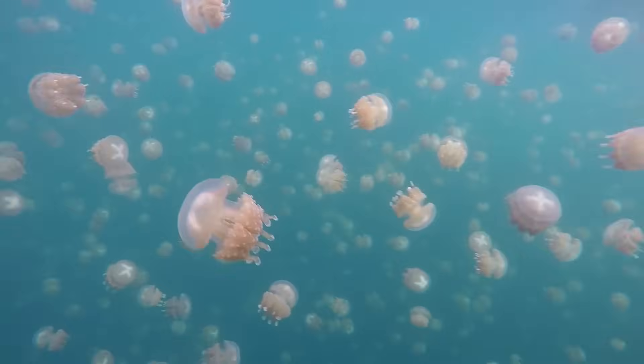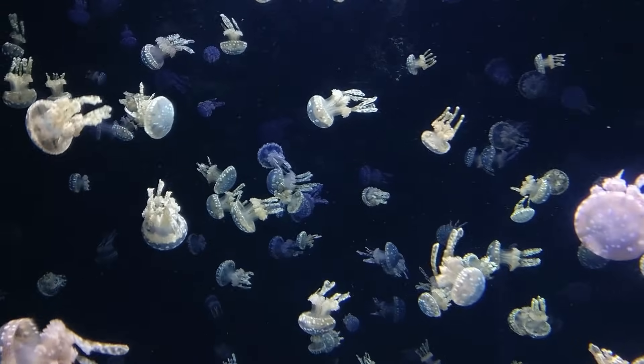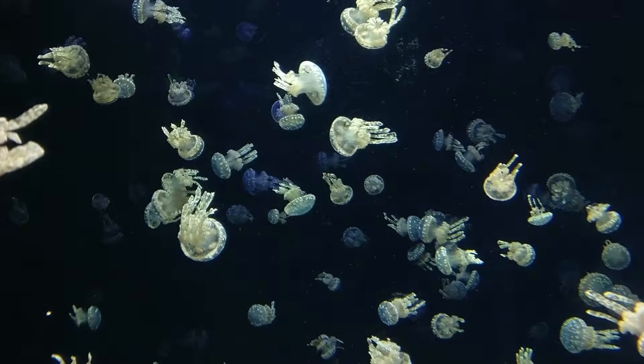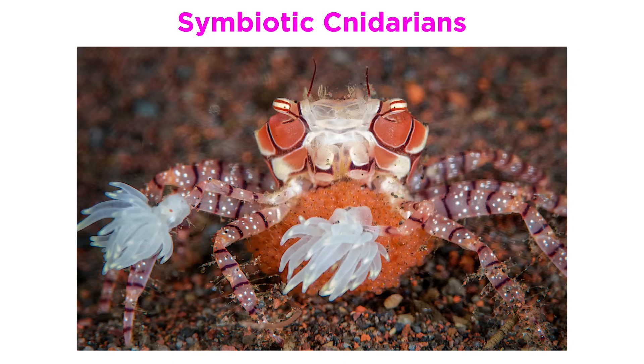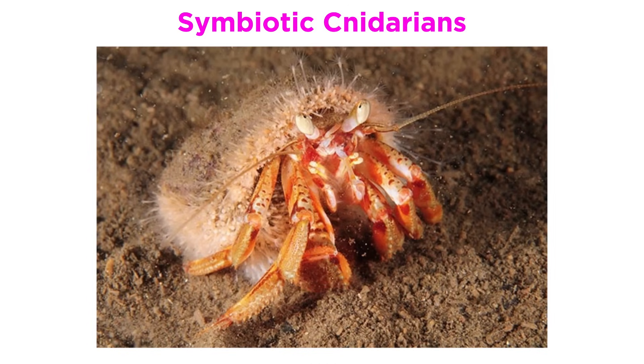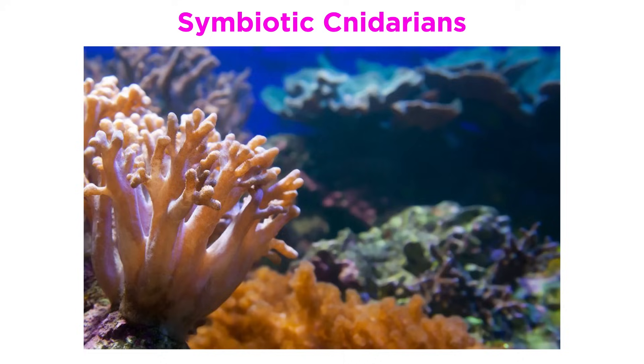Cnidarians are abundant in shallow marine habitats, especially in warm waters near the equator. Some species thrive deep at the ocean floor, and others are found only in polar regions. A few species, most notably those within the genus Hydra, are found in freshwater. Some cnidarians live symbiotically with other animals, like the anemones that make up the gloves of boxer crabs, the hydractinia that live on the shells of hermit crabs, or the magnificent sea anemones which house clownfish within their tentacles. Others, like reef-building corals and some species of freshwater hydra, have mutualistic relationships with algae that live within their cells.